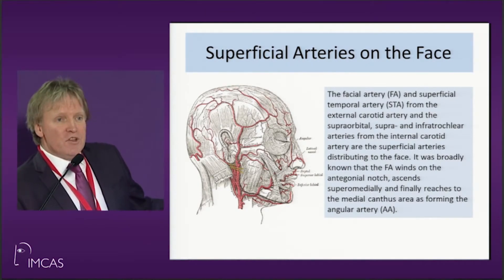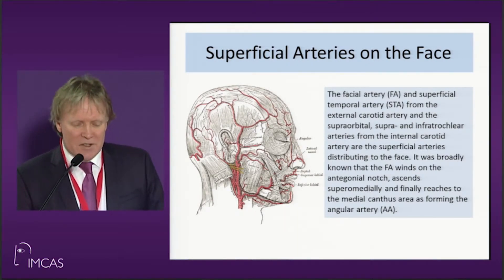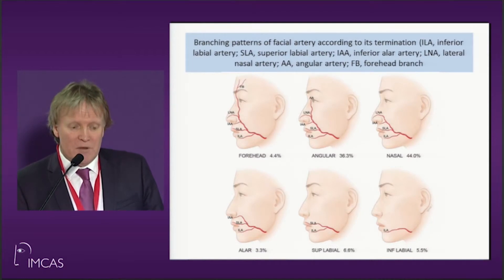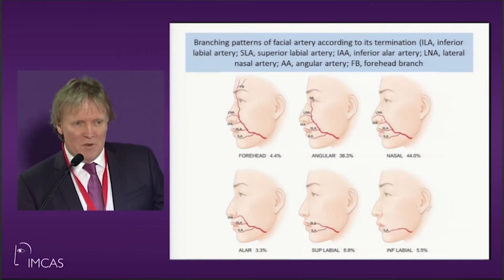This is the important part of the lecture: you've got to know your facial anatomy, particularly in terms of the vascular structures. Even if you just know the branching patterns — inferior labial artery, superior labial artery, inferior alar — particularly the alar is the one you're going to hit — the lateral nasal, and I was just sent pictures of somebody who hit the lateral nasal only a few weeks ago.